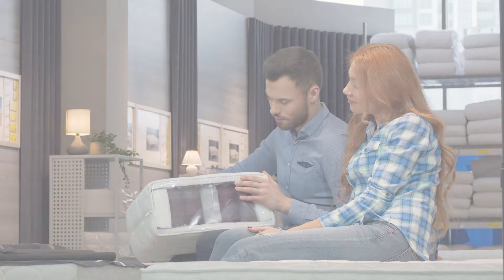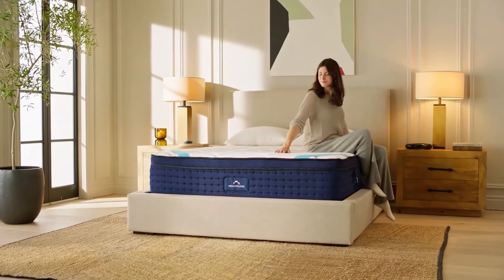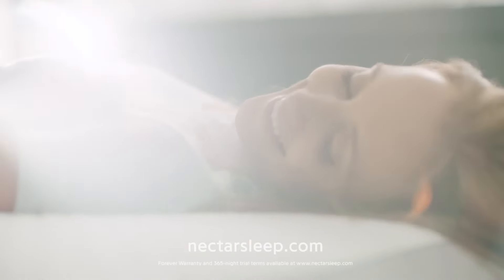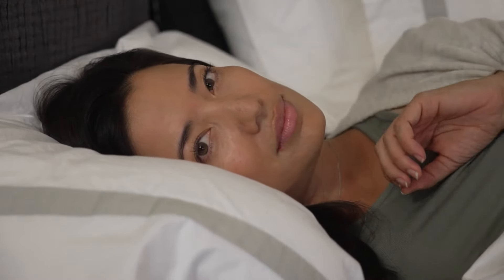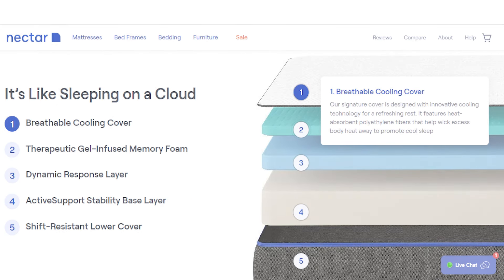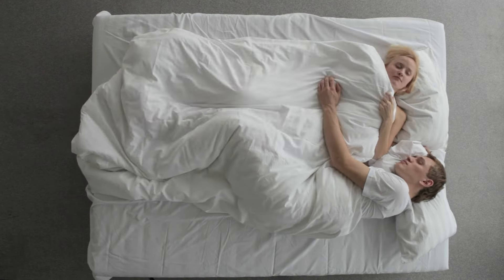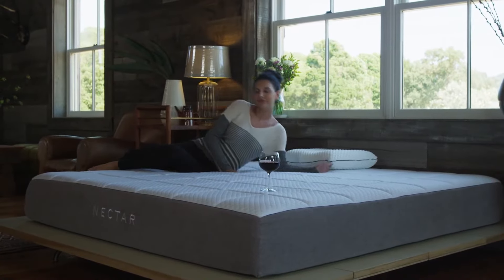When it comes to comparing Saatva, Nectar, and DreamCloud, there are a lot of factors to consider. All three brands offer mattresses designed to provide comfort, but they differ in terms of construction and feel. Saatva and DreamCloud both offer hybrid mattresses with a mix of memory foam and innerspring coils, while Nectar offers an all-foam mattress. Saatva is known for its firmer feel, while DreamCloud provides a plush yet supportive sleeping surface, and Nectar has a plush memory foam feel. All three mattresses offer excellent support with their multi-layered construction. Saatva and DreamCloud offer medium-firm options, while Nectar only offers one medium-firm option. All three brands perform well in isolating motion, which is great for couples — though Nectar may perform slightly better than Saatva and DreamCloud thanks to its all-foam construction.